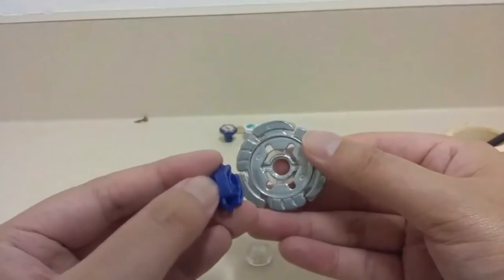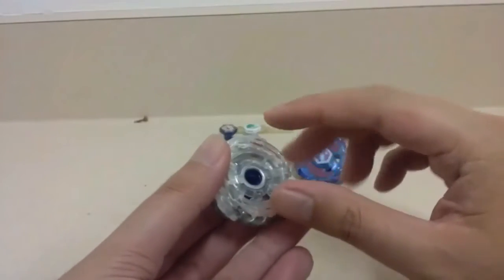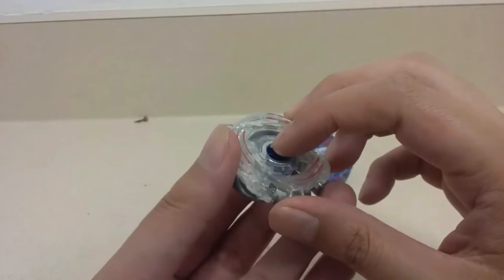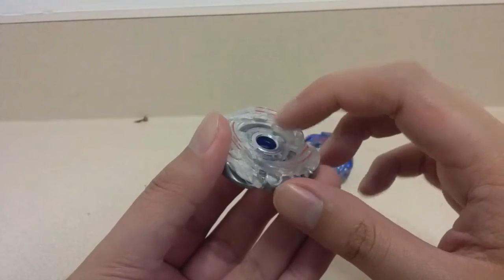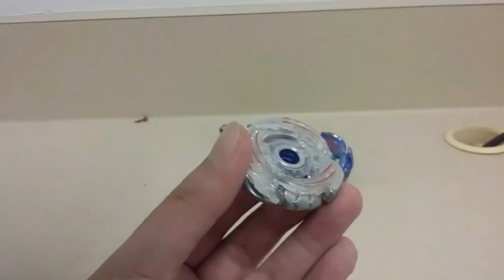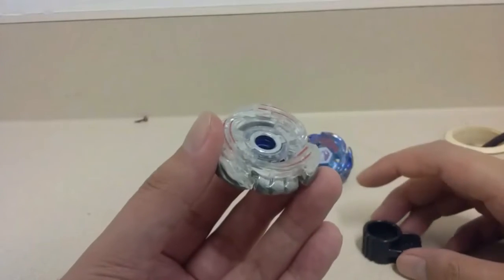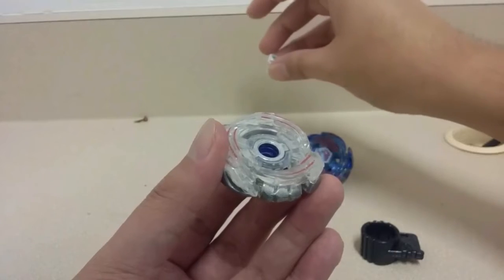Here's what happens when I use my spiral 130 spin track — it keeps screwing loose, possibly because of the TT Honkly face bolt, which turned out to be fake and illegal in authorized Beyblade tournaments.